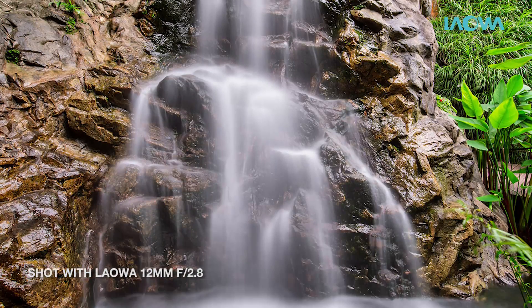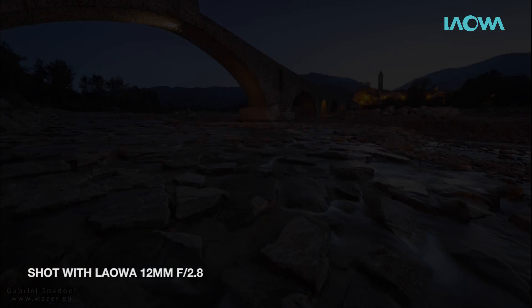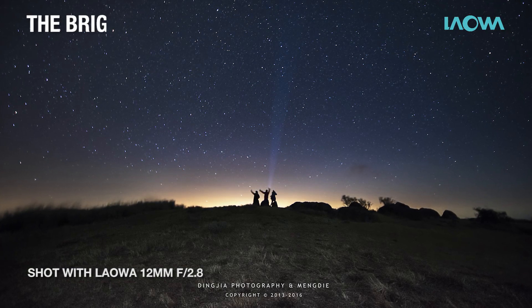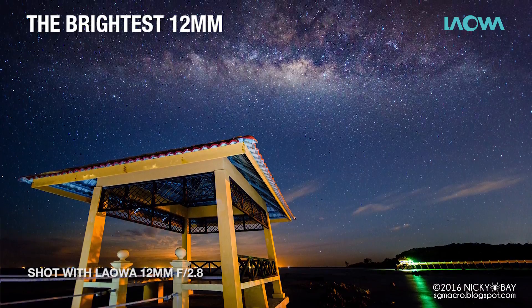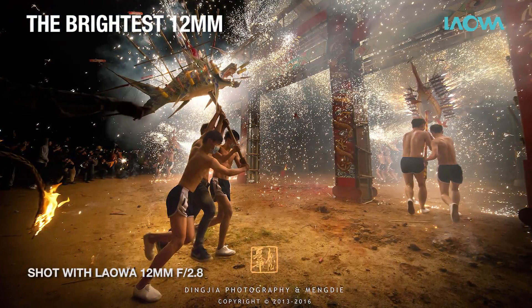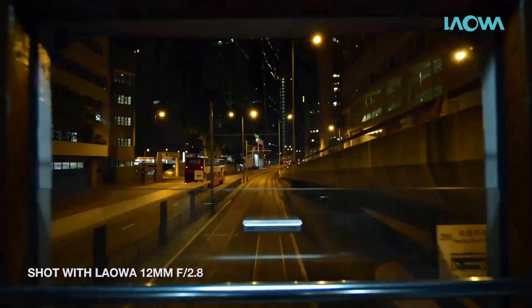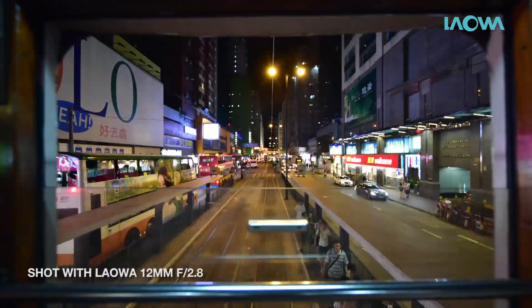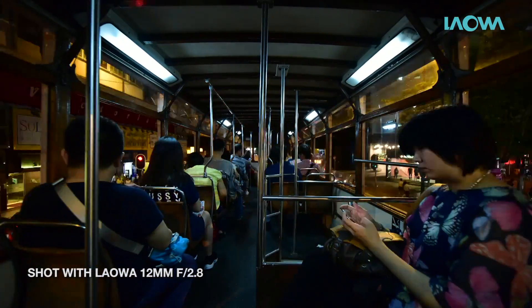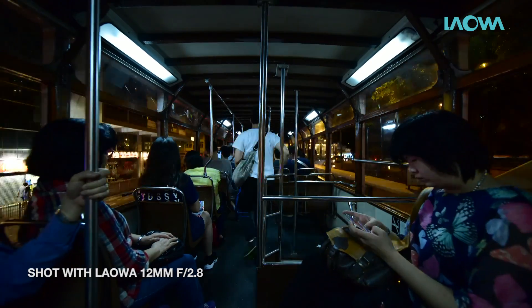It weighs just 610 grams and has a front diameter of 77 millimeters. Our Laowa lens is currently the fastest 12mm lens on the market for full-frame cameras. The large aperture is perfect for astrophotography, where a shorter exposure time is really critical for that perfect Milky Way shot. It is also extremely convenient for shooting action in limited light or in an indoor environment.